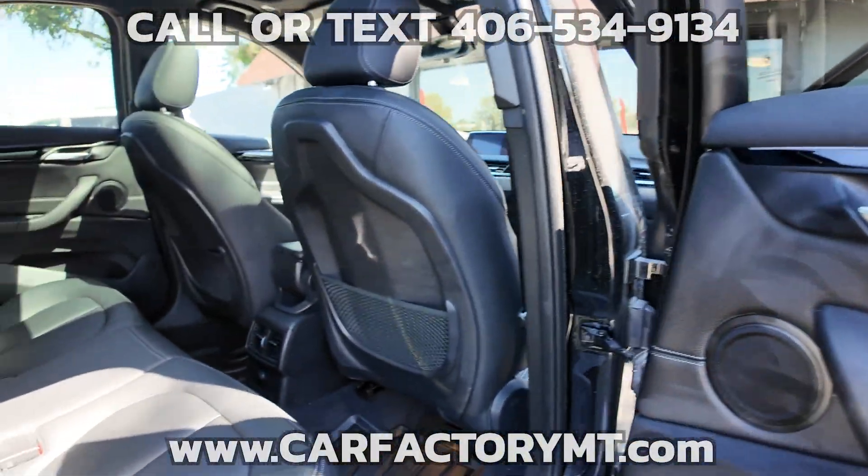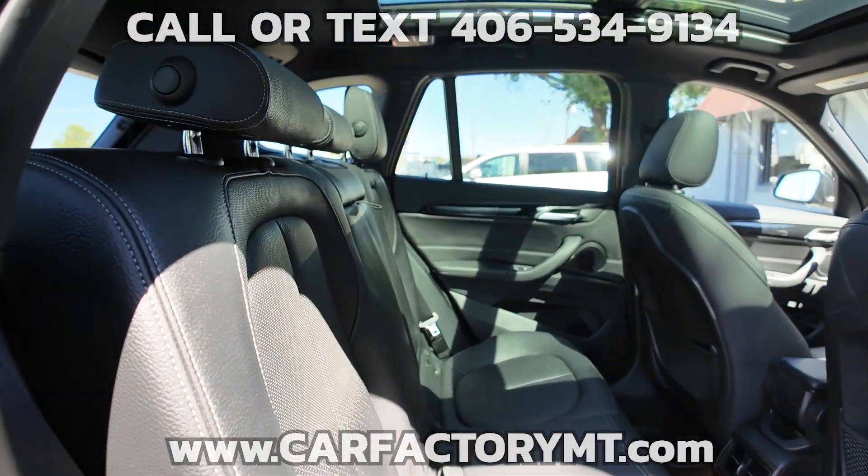Stop by today. 4562 State Ave, Billings, Montana.